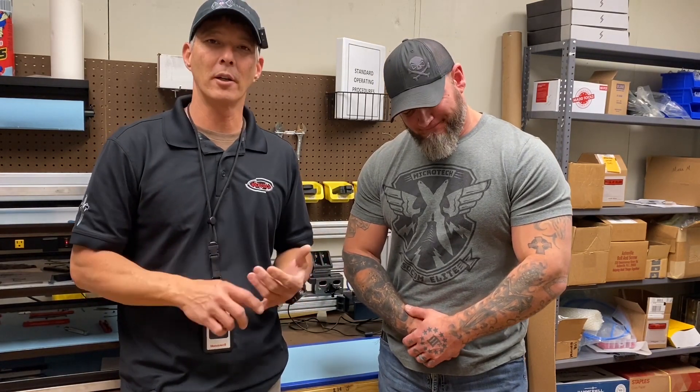Hey guys, welcome back to Microtech Knives. On today's episode, what we're going to do is talk about some of the R&D that our engineering department does to provide a better product for you. We kind of have the mindset here that the best is never good enough, and we take that another step.